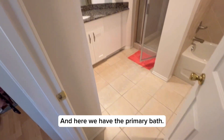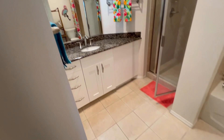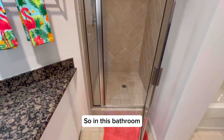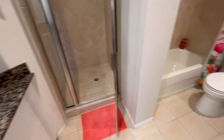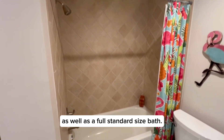And here we have the primary bath. In this bathroom you have both a nice roomy shower stall, as well as a full standard-sized bathtub.